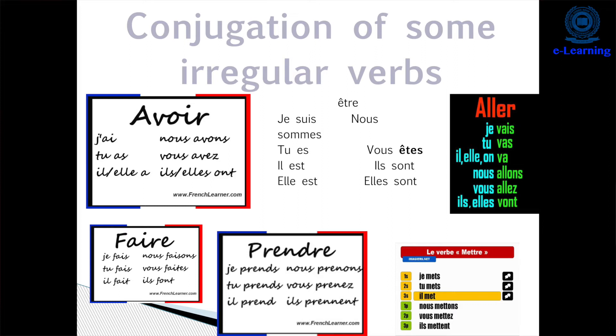The next irregular verb is 'être', which means 'to be'. It is conjugated like: 'je suis' (I am), 'tu es' (you are), 'il est' (he is), 'elle est' (she is), 'nous sommes' (we are), 'vous êtes' (you are, plural), 'ils sont' (they are), 'elles sont' (they are, feminine).